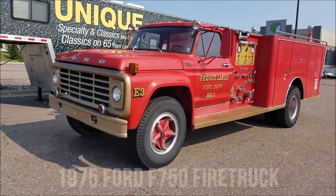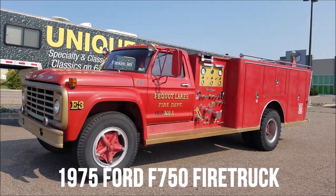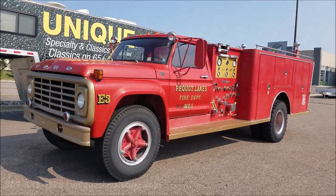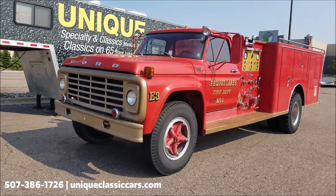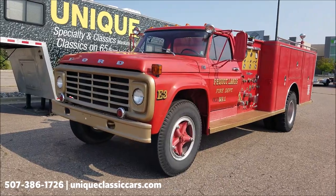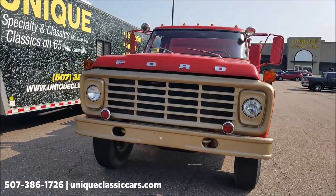Here's something I don't get to do every day — a 1975 Ford F-750 pumper truck. This vehicle was in service north of us, was sold, went into a collection, and has now been brought to us for resale. This particular truck is powered by a 391 V8 underneath the hood, with power steering, power brakes, and a five-speed manual transmission with a splitter.